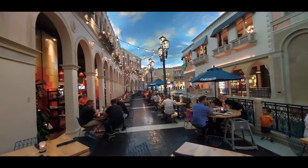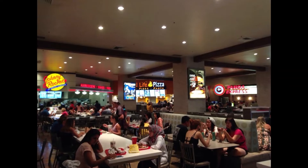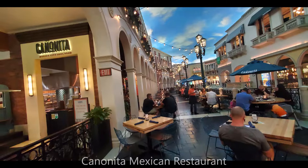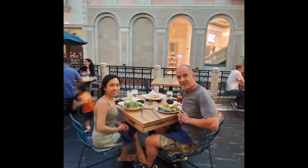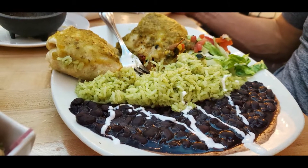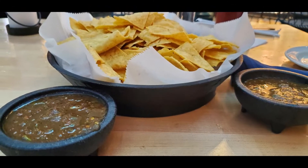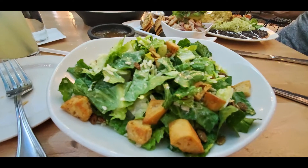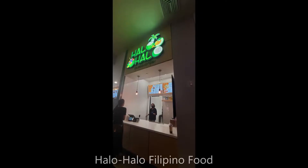There are also a lot of restaurants in the shops and there's a food court. We ate lunch at Cañonito, a Mexican restaurant right next to the canal. We got the veggie burrito, seafood ceviche, chips and salsa, and Caesar salad. They're really good. There's also a lot of food options in their food court if you're on a budget.